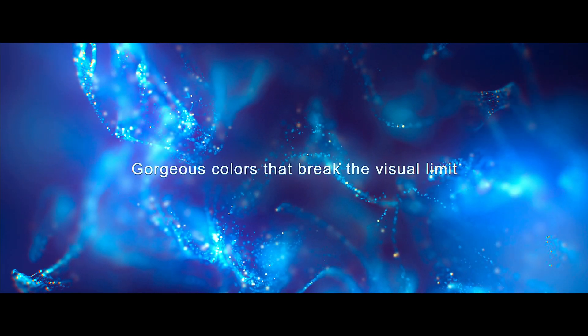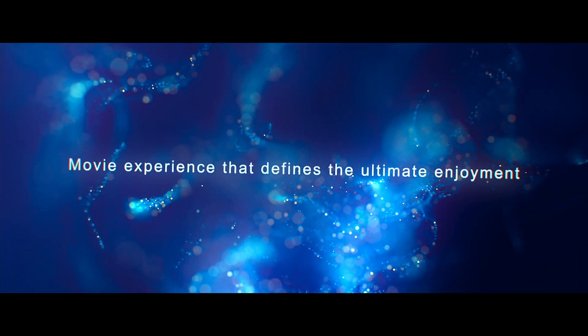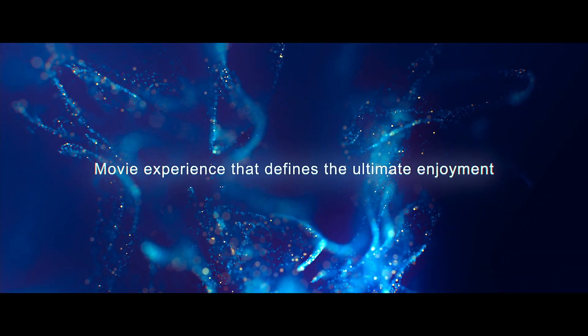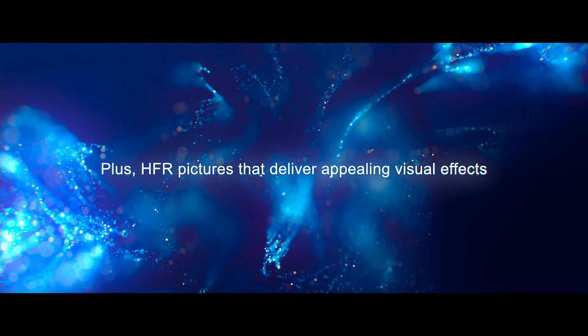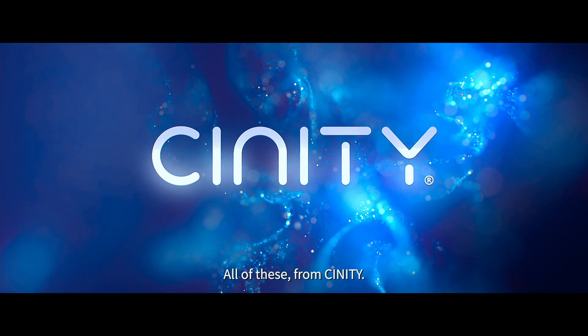Gorgeous colors that break the visual limit. Movie experience that defines the ultimate enjoyment. Plus, HFR pictures that deliver appealing visual effects. All of this from CINITY.